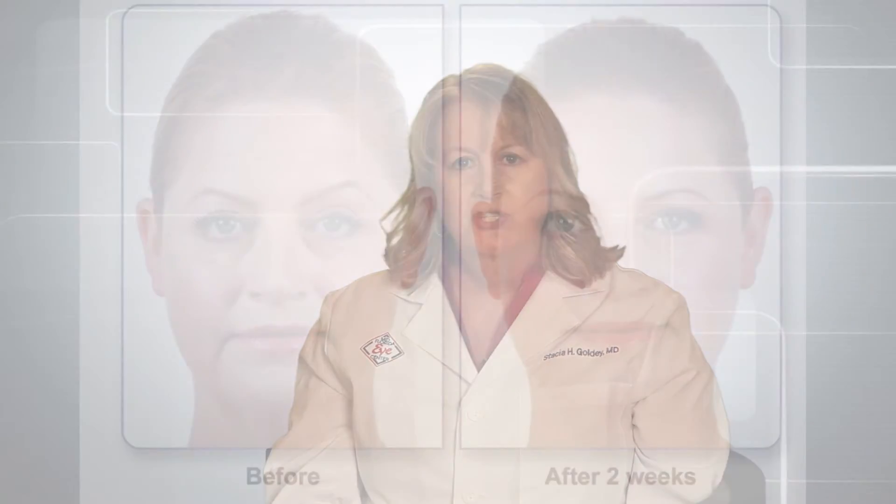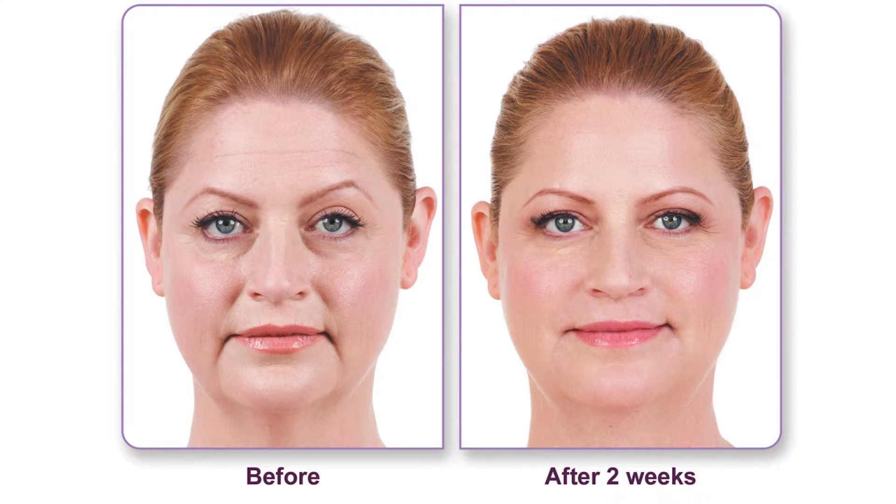Cosmetic Botox is an FDA approved treatment for improving frown lines between the eyebrows, but also can be used for forehead wrinkles and crow's feet. The results are noticeable within three days and may last four months or longer. I recommend Botox Cosmetic for any adult who wants a non-surgical approach to reduce wrinkles around the eyes and on the forehead.